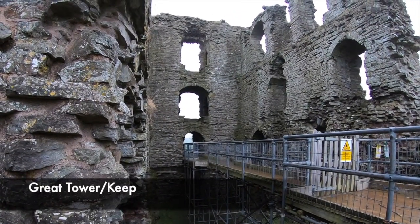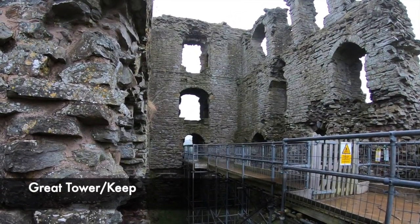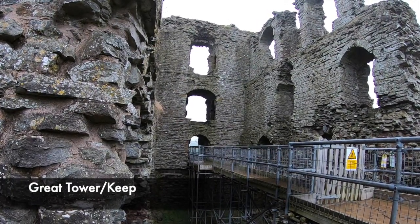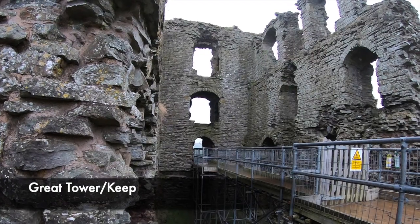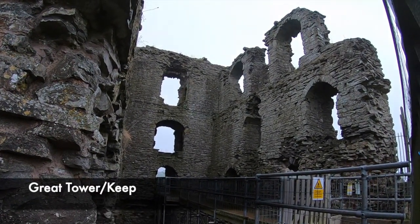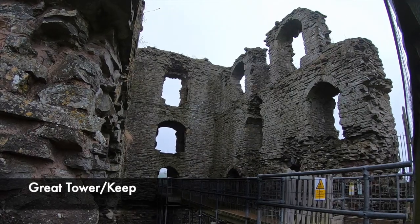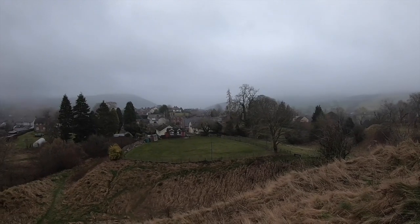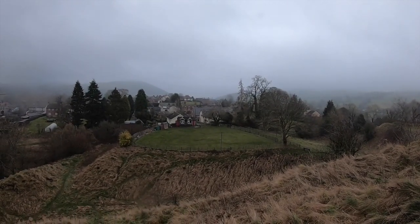Although this castle was slighted during the English Civil War, when visiting I was extremely intrigued by the remains, for the site of Clun Castle would have been huge and its intimidating and foreboding structure would have been enough to inspire the minds of attacking invaders to think twice about their actions. Join us today as we visit the remarkable history of Clun Castle whilst showing you around the site.